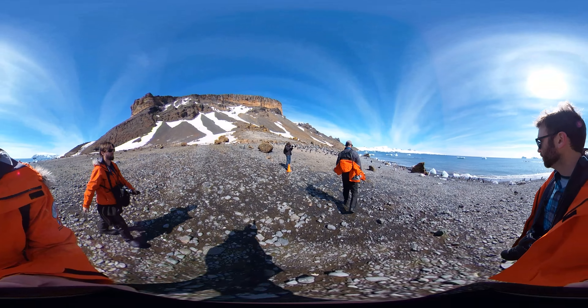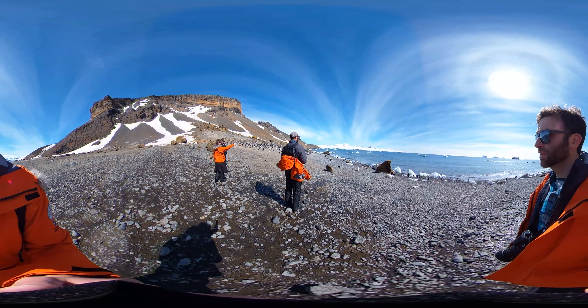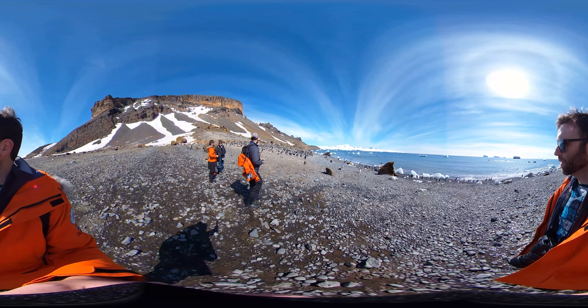And if you look to the right you'll probably see some icebergs off in the distance, and if you zoom in on some of those birds you'll actually see that some penguins are literally chilling on top of those icebergs.